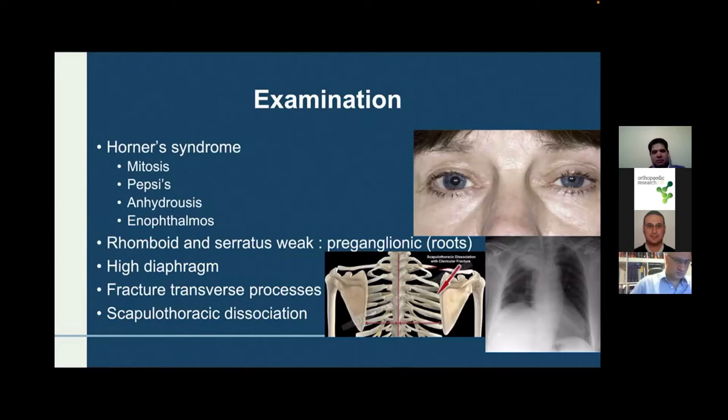Then determine whether the roots themselves are affected. Signs of root involvement include rhomboid and serratus anterior weakness, indicating pre-ganglionic root affection. On chest X-ray a high diaphragm indicates phrenic nerve injury — again a root injury. Fracture of the transverse processes also indicates root affection. Scapulothoracic dissociation is commonly associated with brachial plexus injury from road traffic accidents and is an emergency with high association with vascular injury.